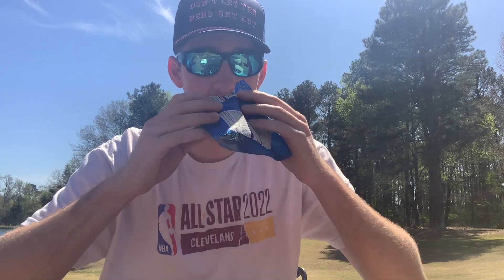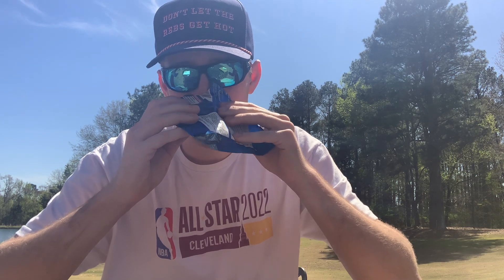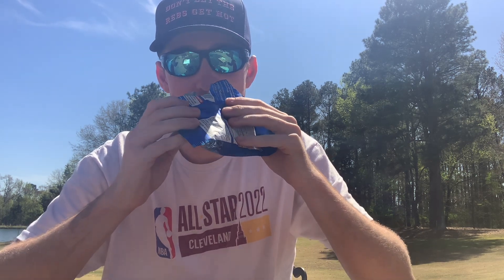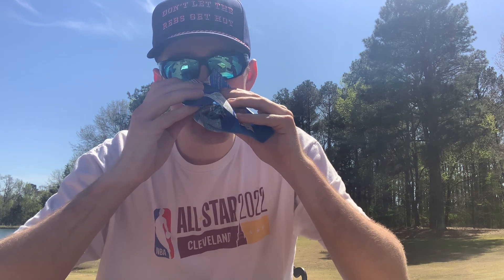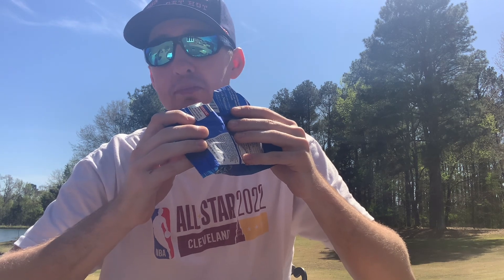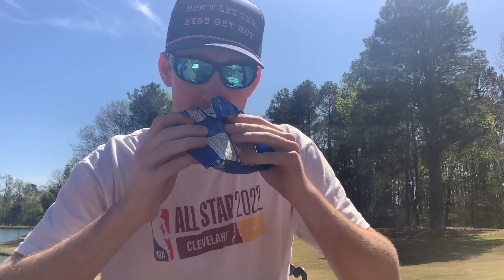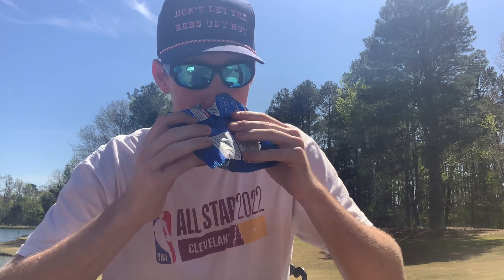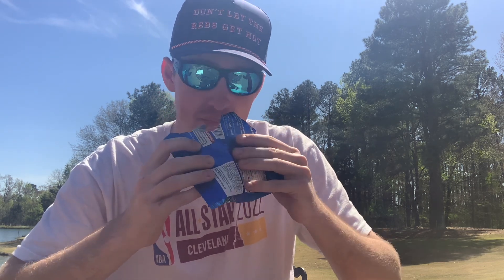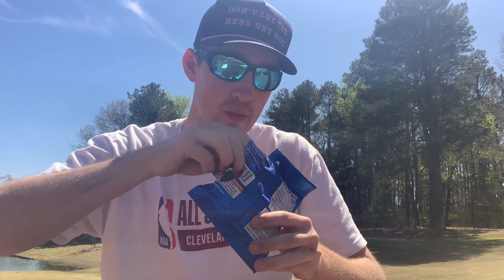Let's do a smell test real quick. Wow, they smell pretty good — smell amazing. They have a very, very strong blue raspberry smell to it. Kind of smells like chapstick, which is still a pretty good smell. Smell: 10 out of 10.